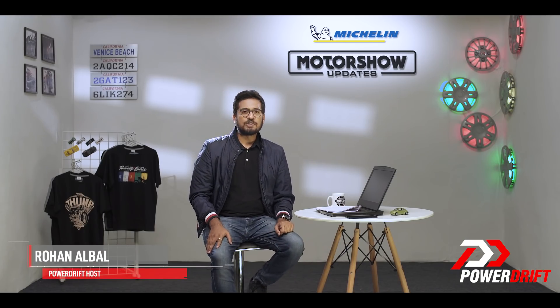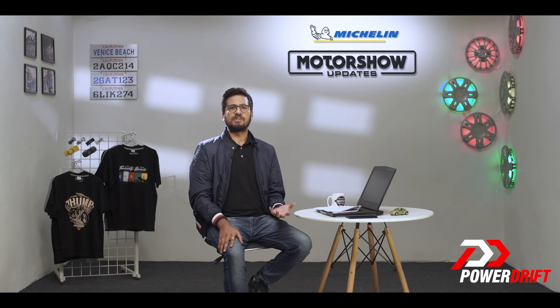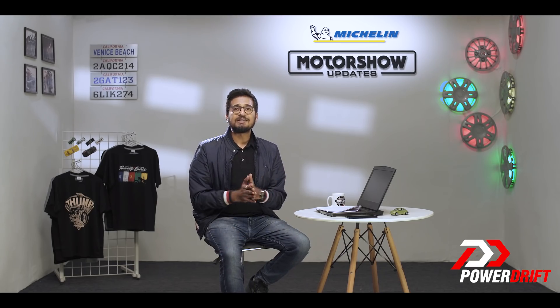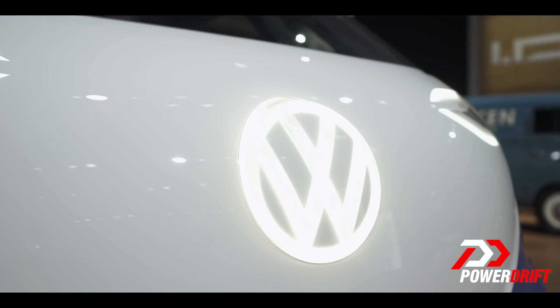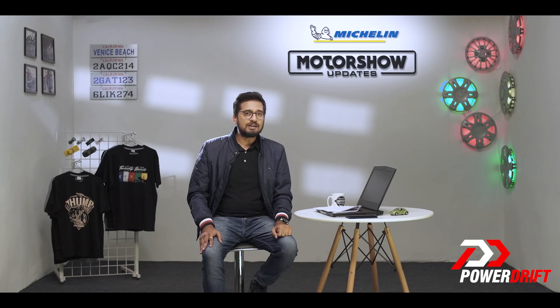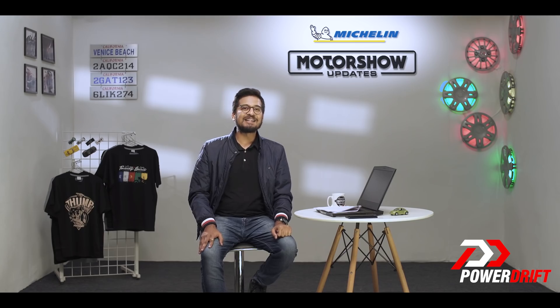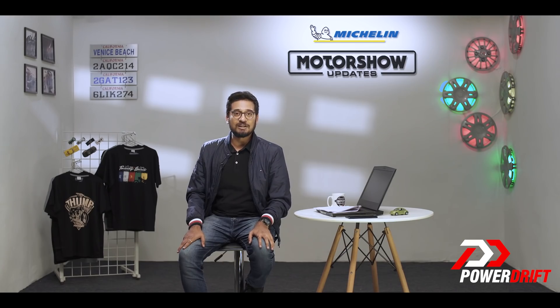Tesla might have established its supremacy in mainstream segments like sedans, hatchbacks, sports cars and so on. Other brands are now targeting territories that Tesla hasn't looked into, and one of these is Volkswagen. The German brand has dipped its feet into the minivan market space, and Glenn is having a look at it at the LA Auto Show right now. Welcome to Michelin Motor Show updates, ladies and gentlemen.